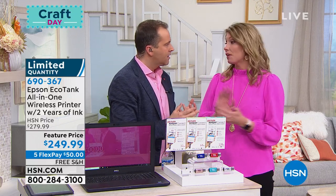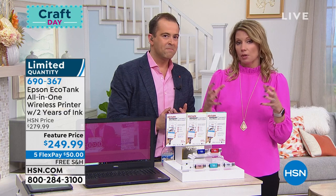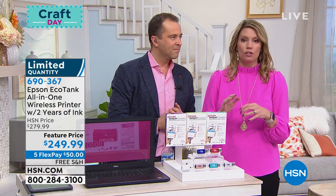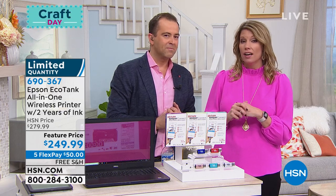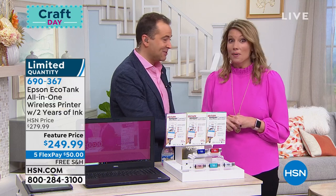Absolutely. It's the number one pain point that customers have when it comes to printing—the cartridges, having to find them, running out of ink at the most inopportune time. This solves it. Large tanks onboard your printer and we're giving you two years worth of ink. You get tons of printing, scanning, copying. You can also print from your iPhone, iPad, from your Android devices. All the features and benefits are packed in, and it's the freedom to print color. You don't have to feel handcuffed or worry about going to the store.